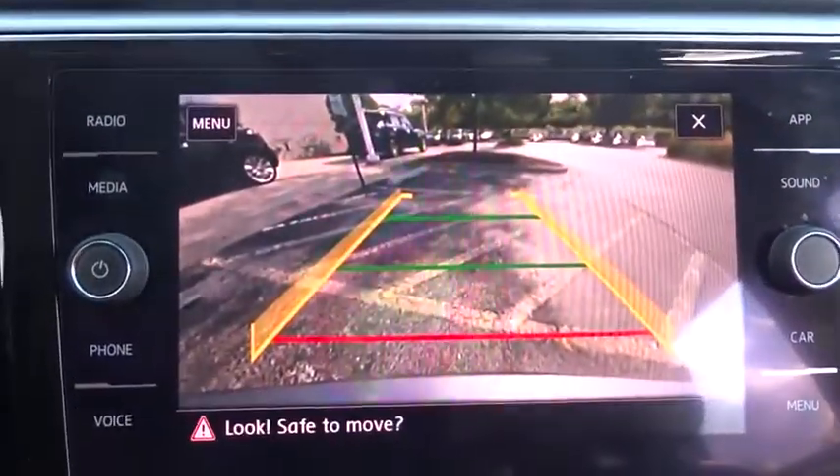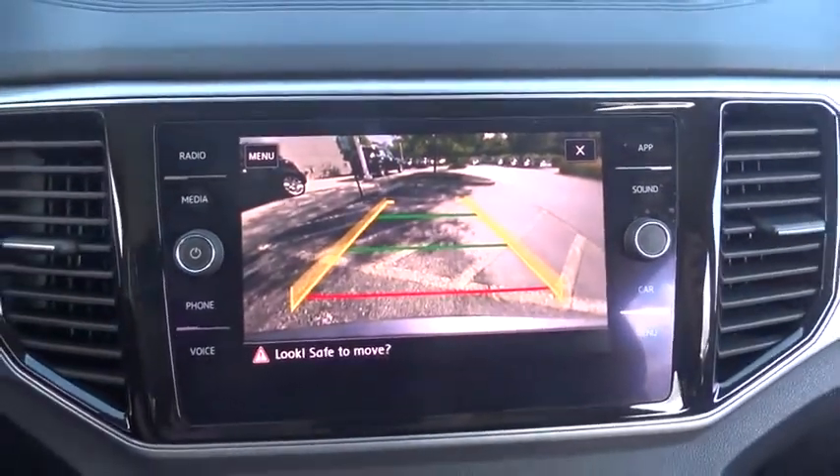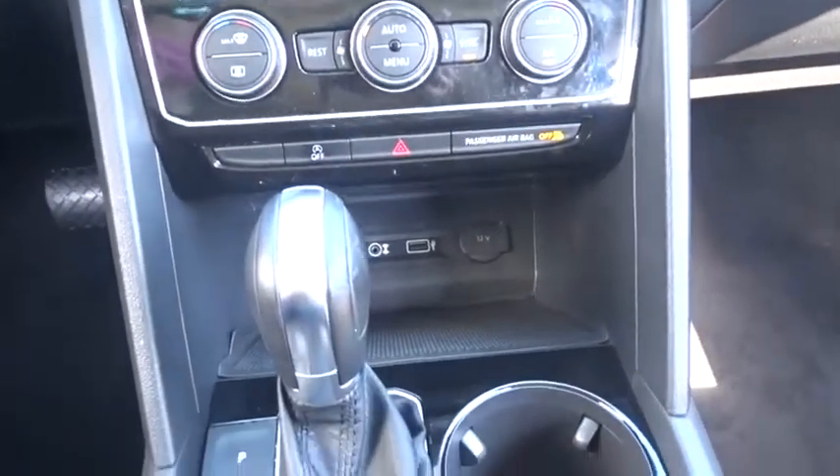Tow hitch, remote engine start, leather wrapped steering wheel, Bluetooth, adjustable steering wheel, power steering, cruise control, auto dimming rear view mirror, floor mats, keyless start.